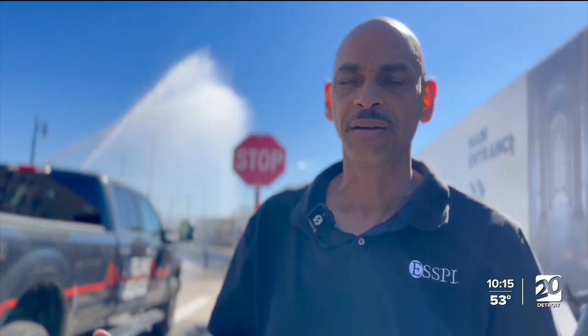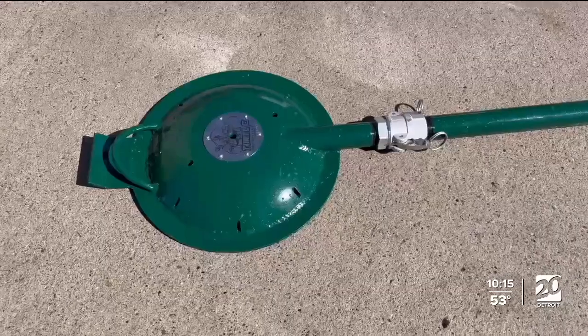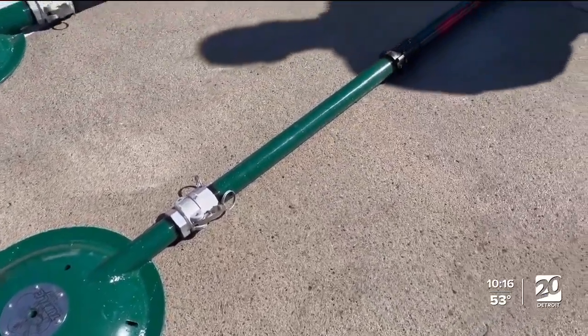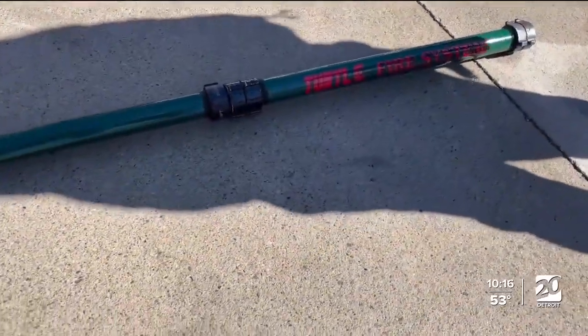Detroit is quickly becoming the epicenter of battery safety and emergency response to electric vehicles and energy storage systems. What you're looking at is the Turtle fire system, which basically creates a water plume underneath the vehicle to help cool it down if there's ever an EV fire for vehicles out on the street.